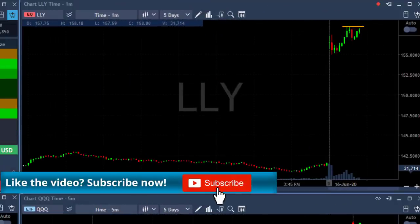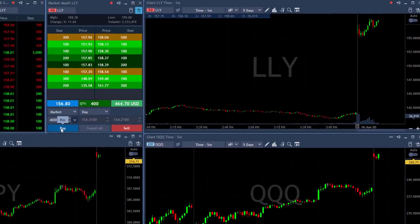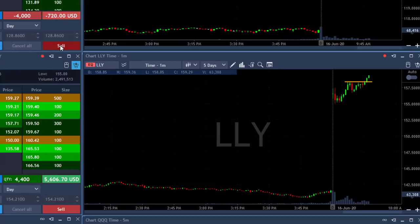LLY is trying to move to a new high and I'm about to add. I took my partial earlier and I'd like to buy another 4,000 shares just before it moves to a new high. Buying now — expecting it to move to a new high. Market's still holding. LLY did well.